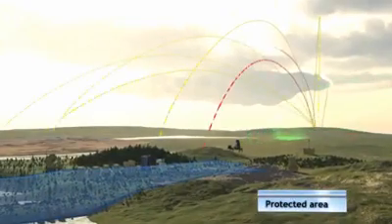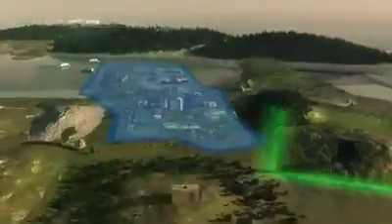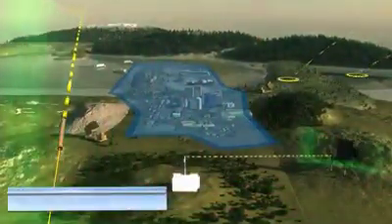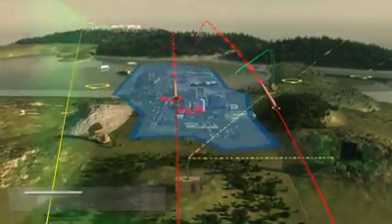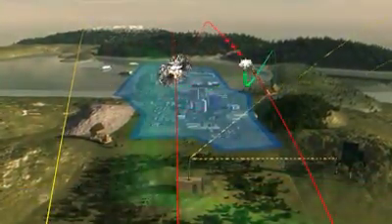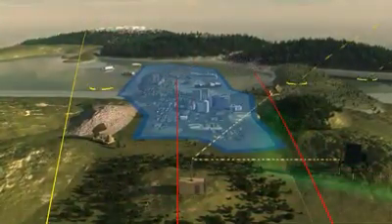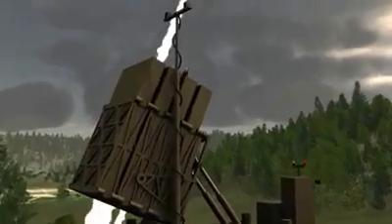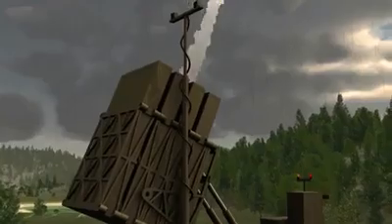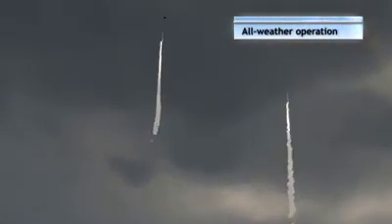The system estimates the tracked threat's points of impact, and selects to intercept only those that will fall in the protected area. This prevents unnecessary launches against non-threatening targets, and makes Iron Dome a very cost-effective system. The innovative system has proven its capability to detect and home in on small targets flying at high speed, and over a large area, even in severe weather conditions.